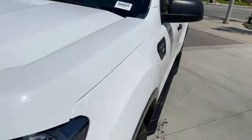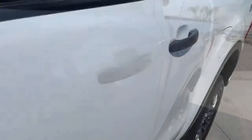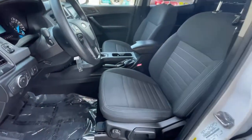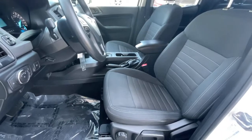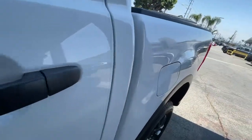Keyless entry, backup camera, fog lamps, lane keeping assist, remote engine start, blind spot monitor, aluminum wheels, Wi-Fi hotspot, Bluetooth connection, steering wheel audio controls.